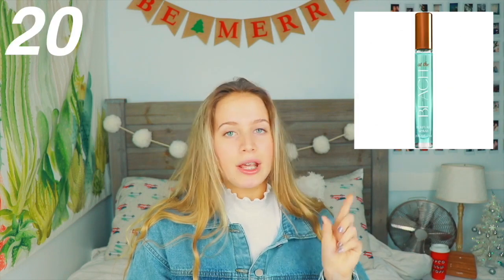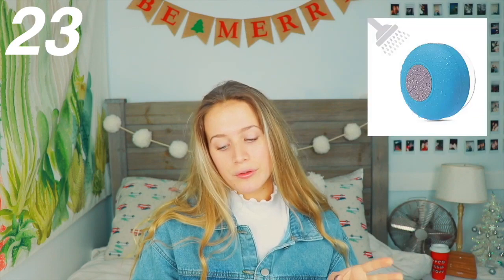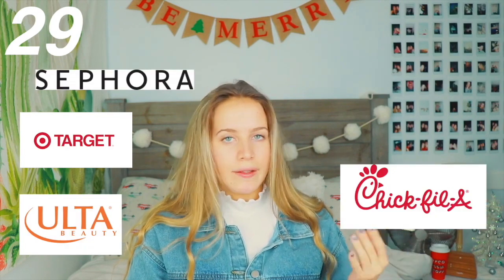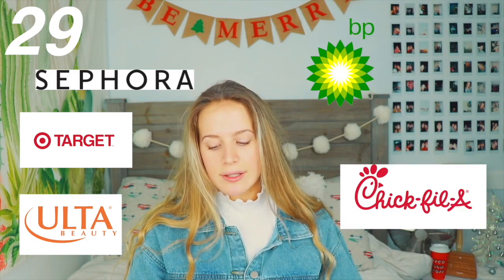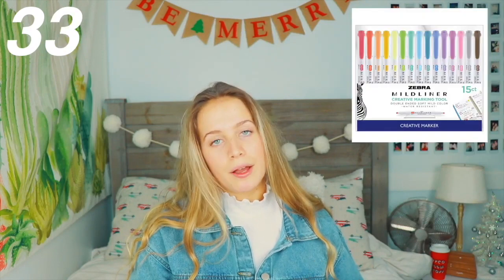Lip balm, drugstore lipstick, mascara, or concealer — because normally you can get a lot of drugstore makeup products really cheap. A pop socket, hair ties, a mini perfume from Bath and Body Works, makeup remover, a bath bomb, a waterproof speaker from Amazon, movies, phone chargers, little cable bites you can put on your wall to hold your charger, a water bottle, self-help books, gift cards from Ulta, Target, Sephora, Chick-fil-A, gas gift cards, or movie gift cards.